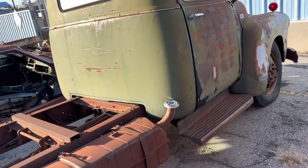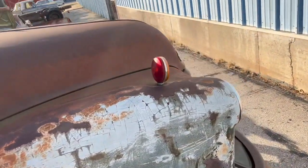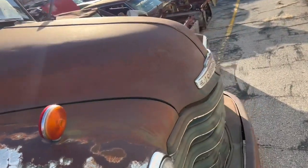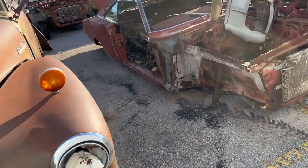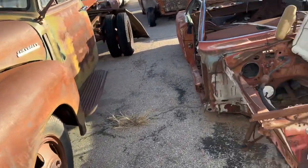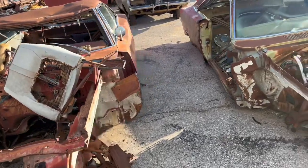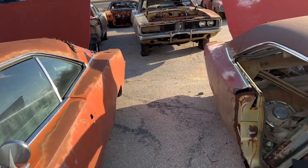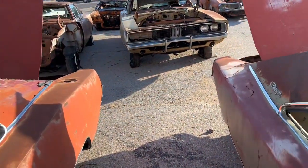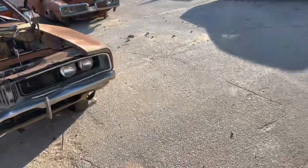This is an old one-ton Chevy or something here, a little heavy-duty. There's a Charger front end — it's got one of the hidden headlights closed, a little worse for wear.